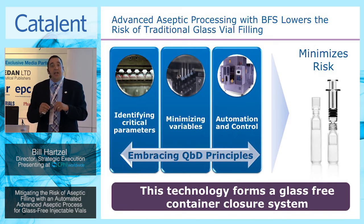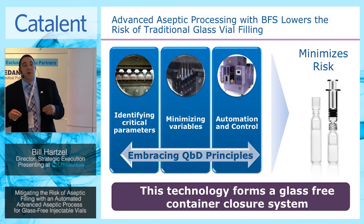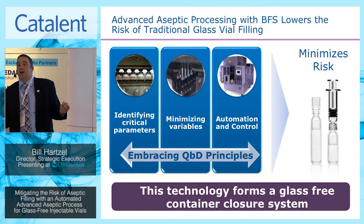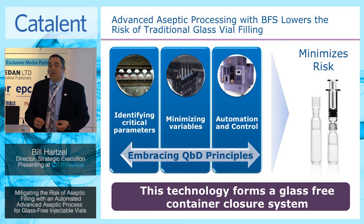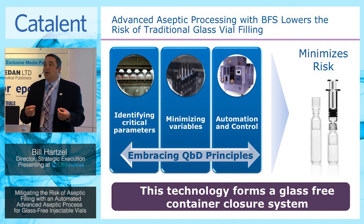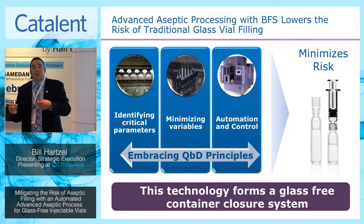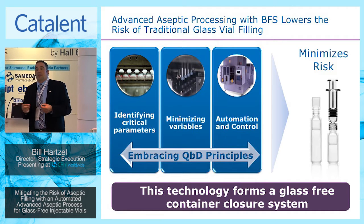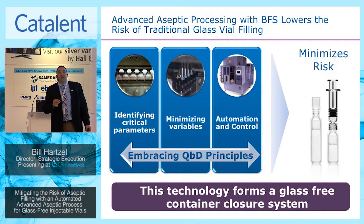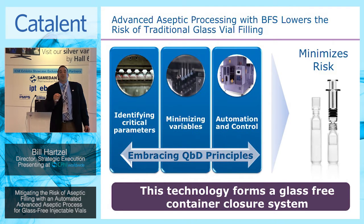At the end of the day, when you look at how you drive risk reduction, many of the principles behind quality by design were actually embraced before QBD was ever discussed. Fifty years ago, when this technology was designed with the elements of eliminating human intervention and driving automation, those were the concepts of QBD before it was talked about. Adding process understanding and product-process interaction is where we are able to drive out the risks associated with blow-fill seal.